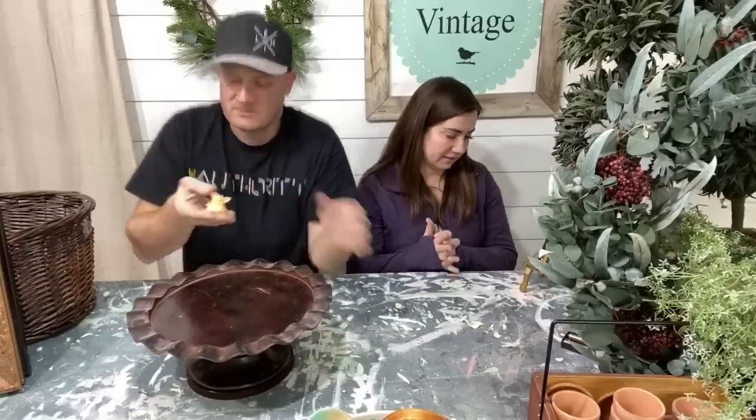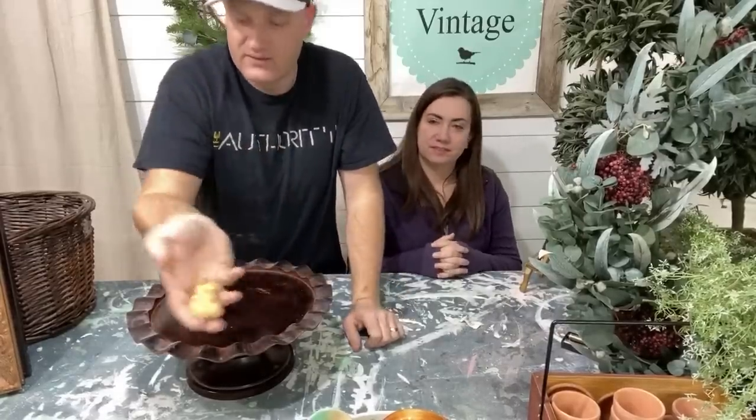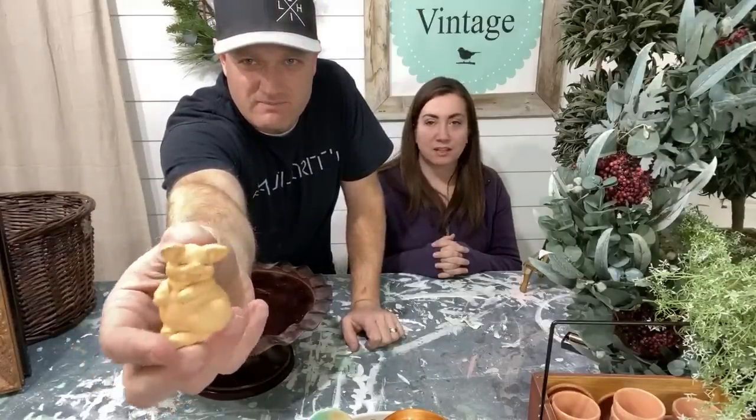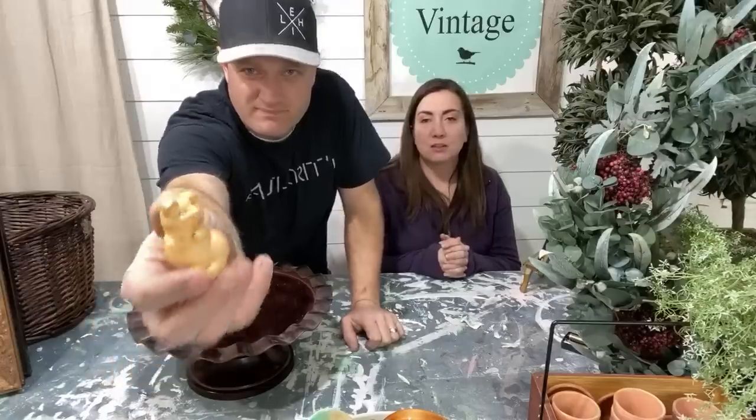We've got a pig here — Jamie calls it the cuddle pig, it just says 'cuddle pig' underneath. I just thought the pig was too cute; I like to buy little things to put around the shop. Sometimes you get little kids in here and they get super excited to find something they can actually afford. It was 75 cents — we'll probably paint it cute and sell it for three bucks.